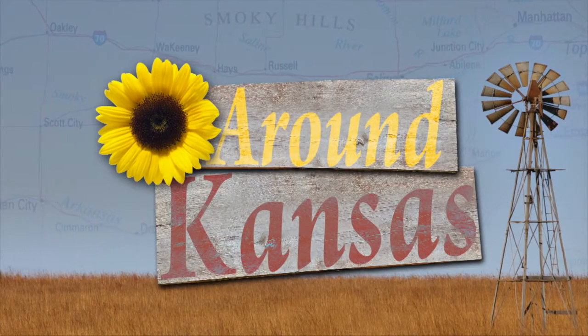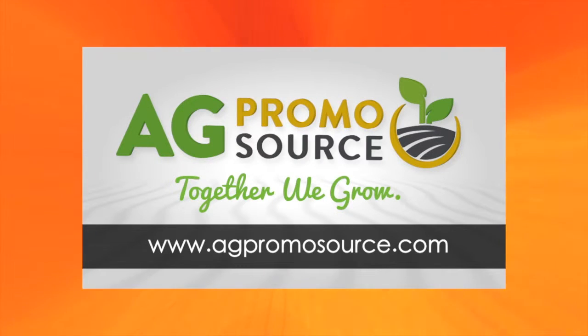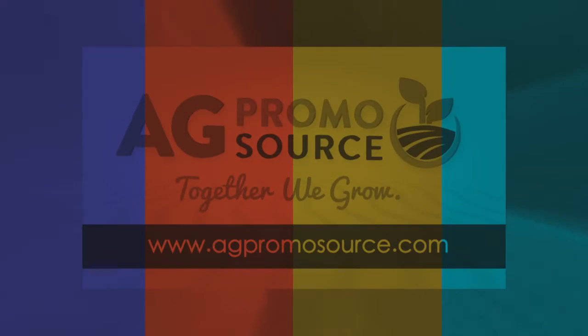His face on billboards, magazines, and posters says it all. Well, another one done. I'm Frank, I'm Deb, and we'll see you somewhere around Kansas. Closed captioning brought to you by AgPromoSource — together we grow. Learn more at AgPromoSource.com.